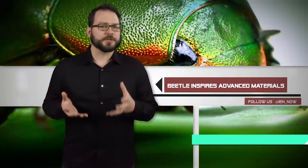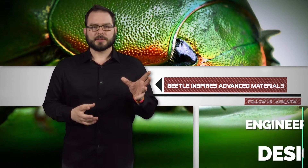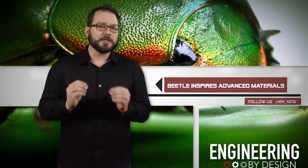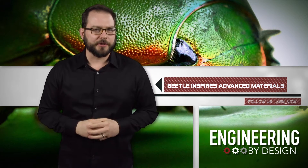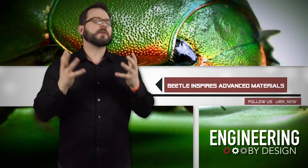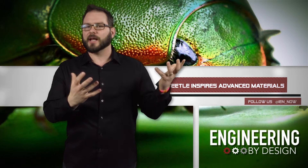Last week I told you about how a sea sponge could lead to stronger buildings. Well today, we have a beetle and an exoskeleton that could lead to much stronger and lighter materials. A team from Northwestern's engineering department wants to know how insects, like the beetle, can have armor-like exoskeletons that should weigh it down, but are actually light enough that it can fly.